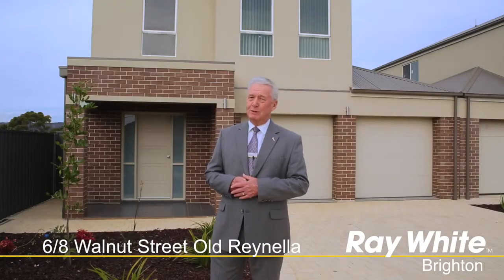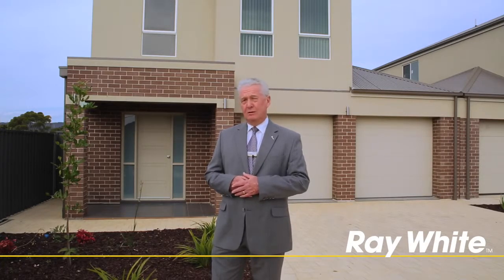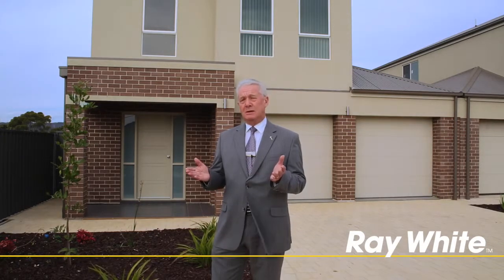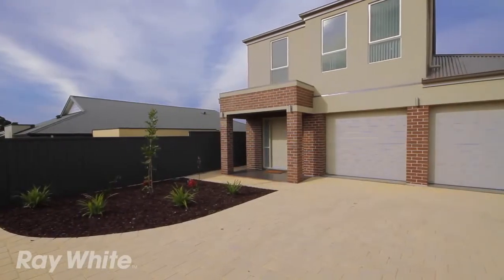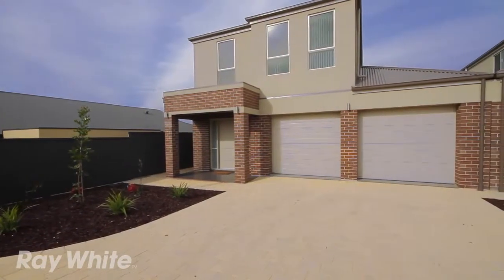Hi, I'm Ian Jessie and welcome to number 8, Walnut Street in Old Raynella. This beautifully presented spacious townhouse is a must see. It has quality European appliances, three good sized bedrooms and we can't wait to see you at one of the open homes. This brand new quality built townhouse in the heart of Old Raynella is something quite special.